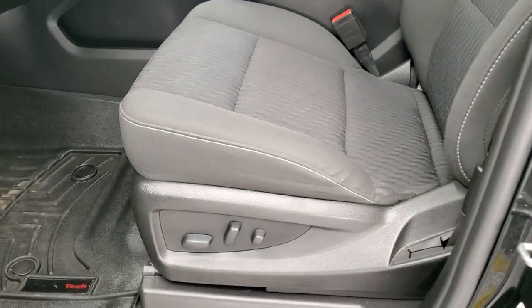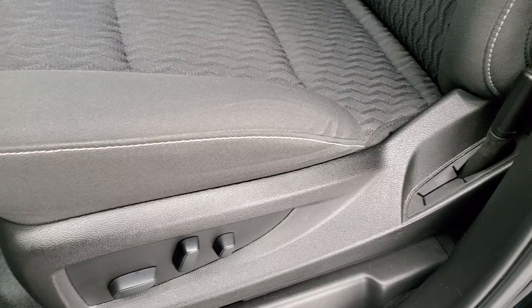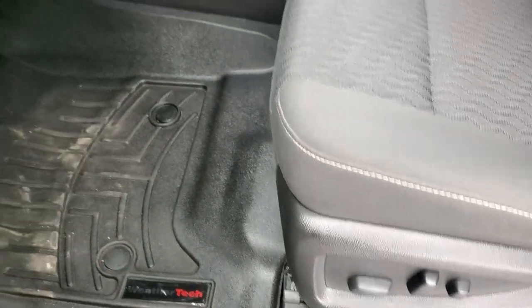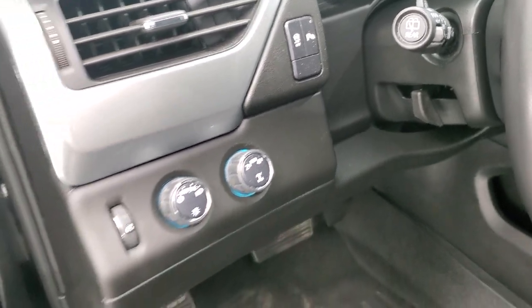Inside, the LS package gives you the black cloth interior. There are no rips, there are no tears on these seats — very nice and clean. Power driver's seat, WeatherTech floor mats throughout, auto headlamps, turn dial four-wheel drive. You do get stability control and those backup parking sensors, which you can turn off and on.